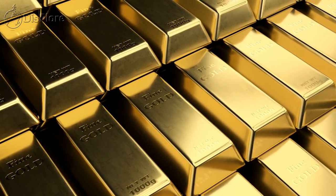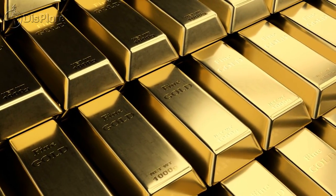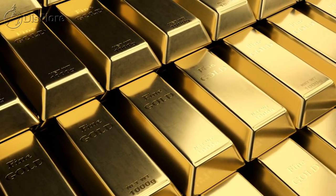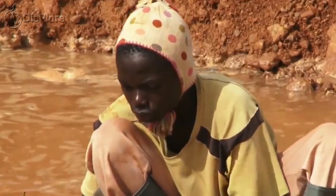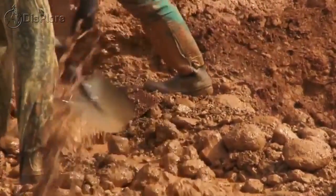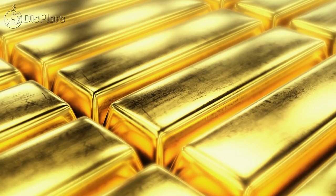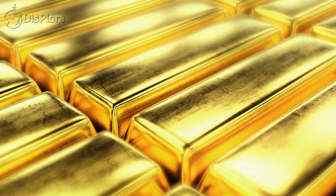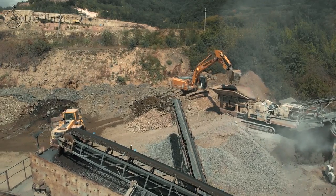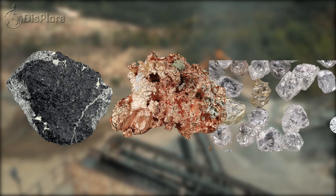Gold is the most commercially exploited mineral in Ghana, accounting for about 95% of the country's mineral revenue. Today, Ghana is Africa's largest gold producer, having overtaken South Africa in 2019 with 4.8 million ounces in output compared to South Africa's 4.2 million ounces. Other commercially exploited minerals in Ghana are manganese, bauxite, and diamonds.